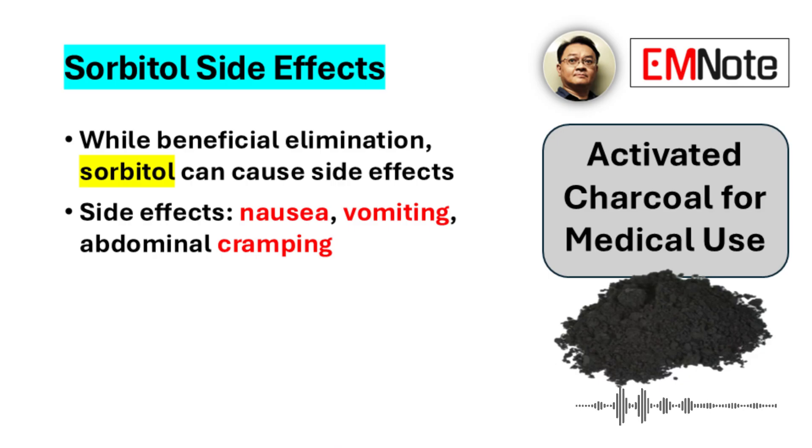But there are downsides to adding a laxative like that. It can cause nausea, sometimes vomiting, which isn't ideal if someone has already ingested something toxic — it complicates things. And abdominal cramping is also pretty common.